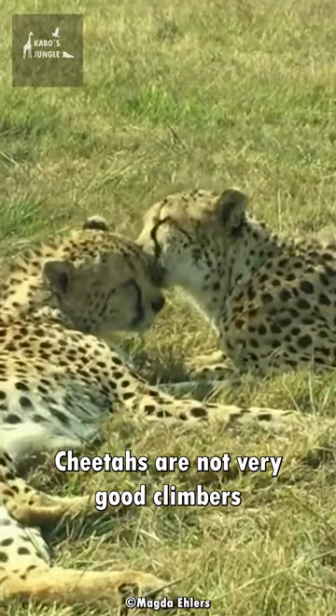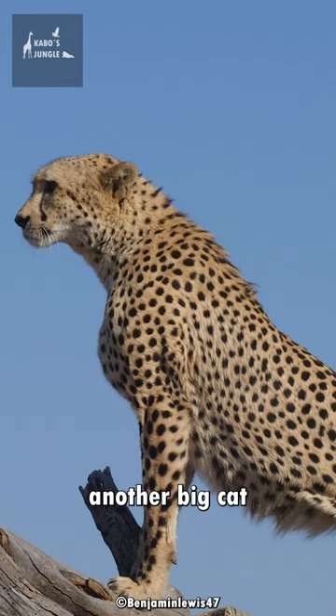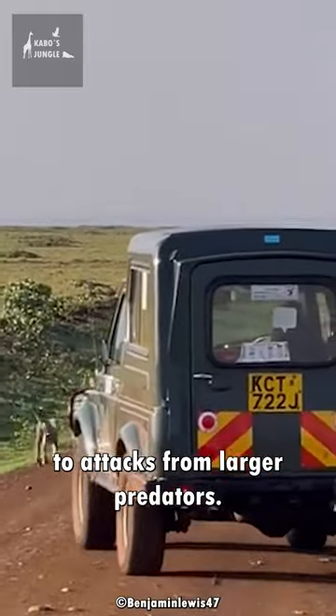Cheetahs are not very good climbers and prefer to stay on the ground. They also have a lighter build than other big cats, which makes them more vulnerable to attacks from larger predators.